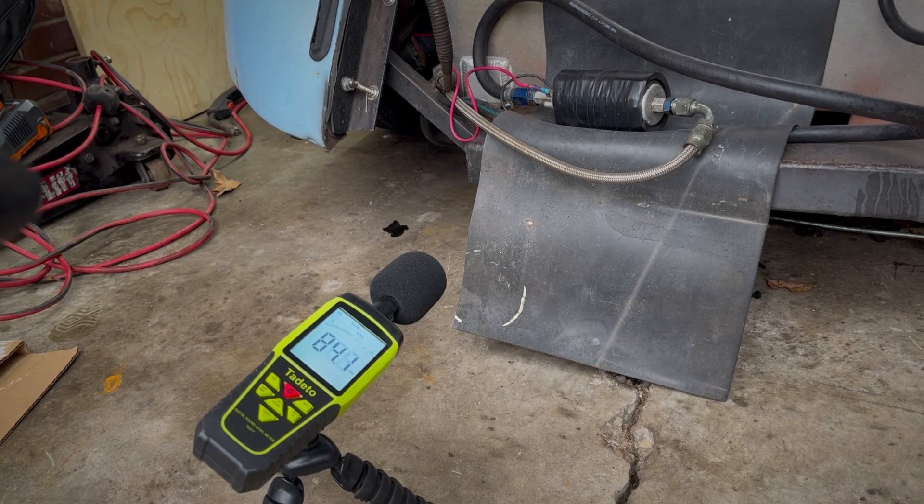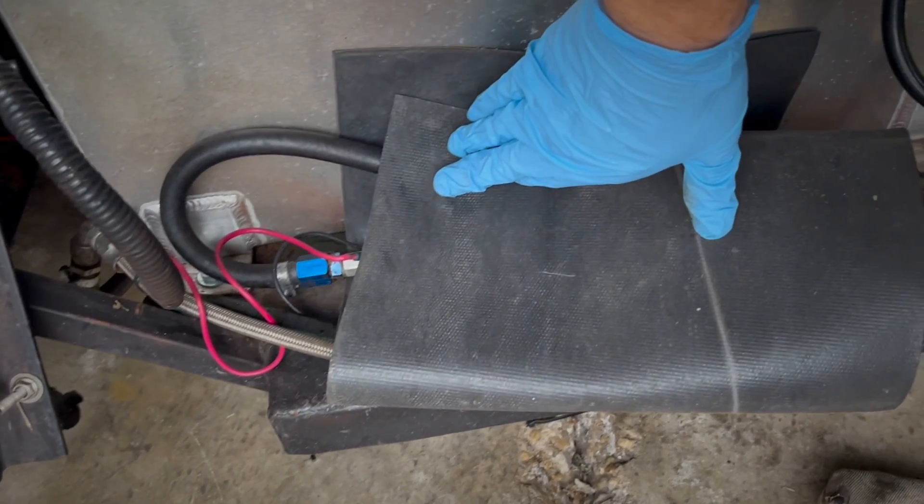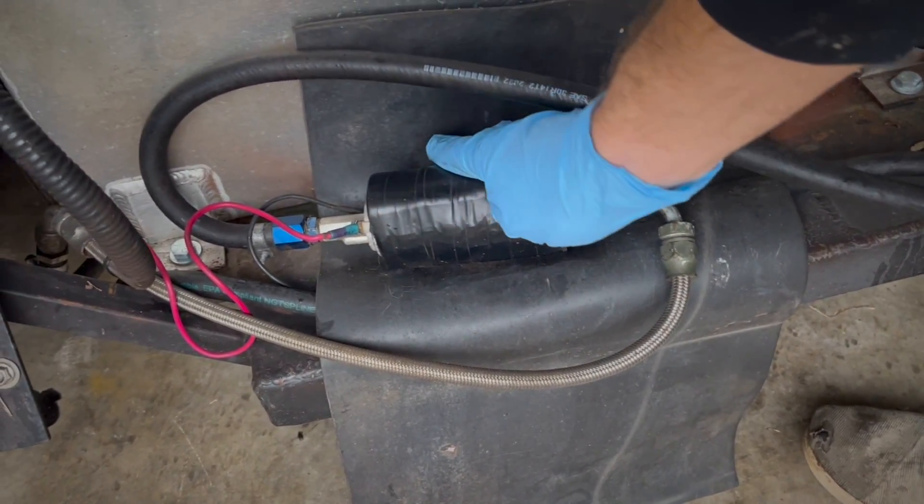When the Walbro pump is running, it's averaging about 84 decibels no matter its position. Now, to quiet this thing down, I've even tried wrapping it with mass-loaded vinyl, which does work, but it also doesn't work. So we've got to figure something else out.